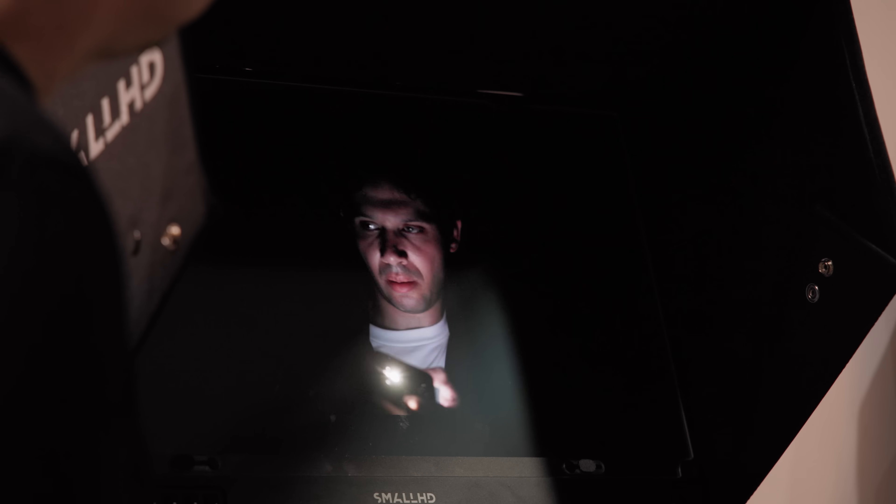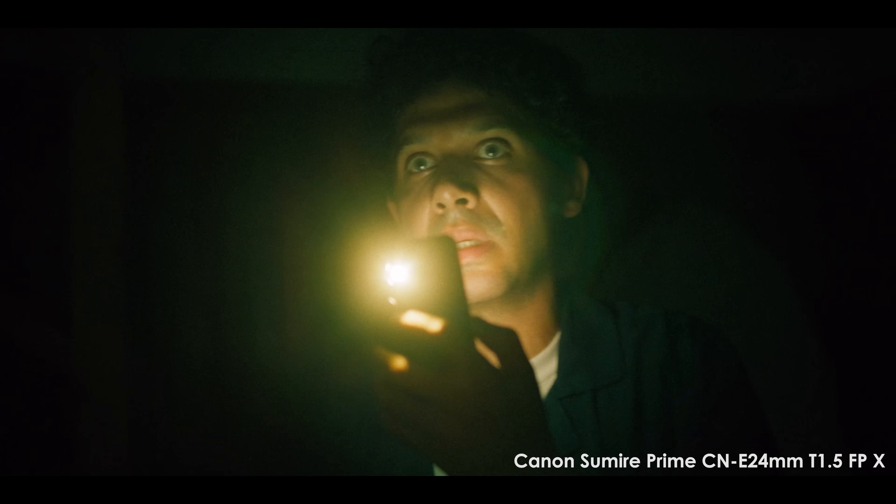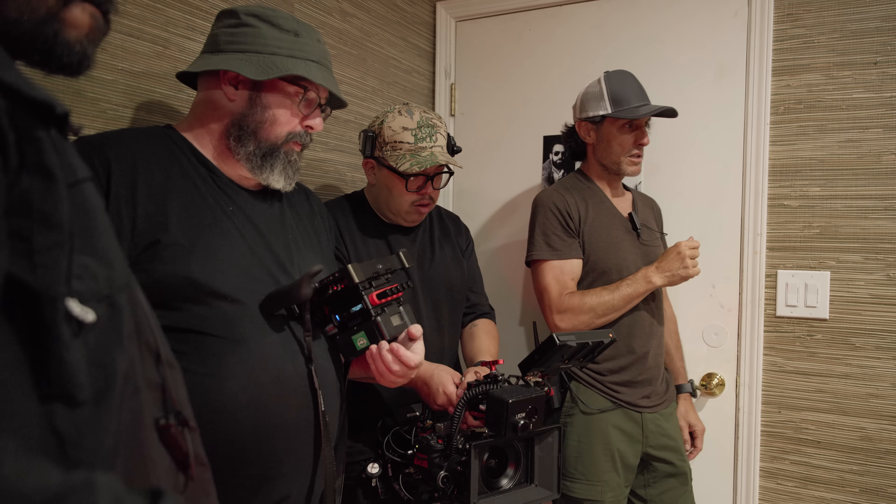We got to test some of the low light capabilities of the C50. The dual base ISO — 800 and 6400 — is a great range to allow different lighting conditions.